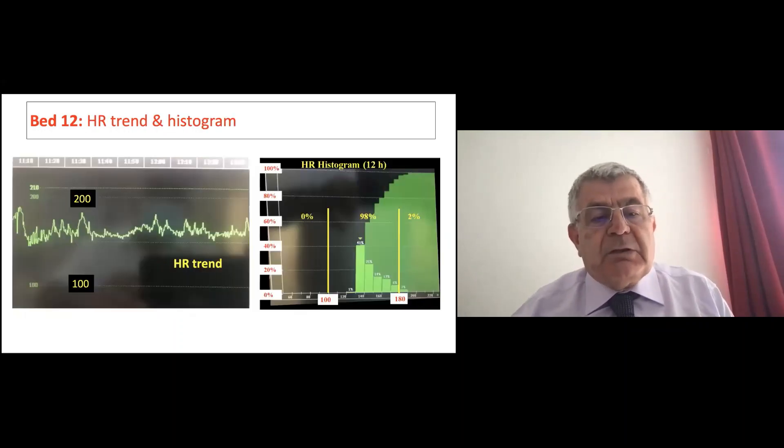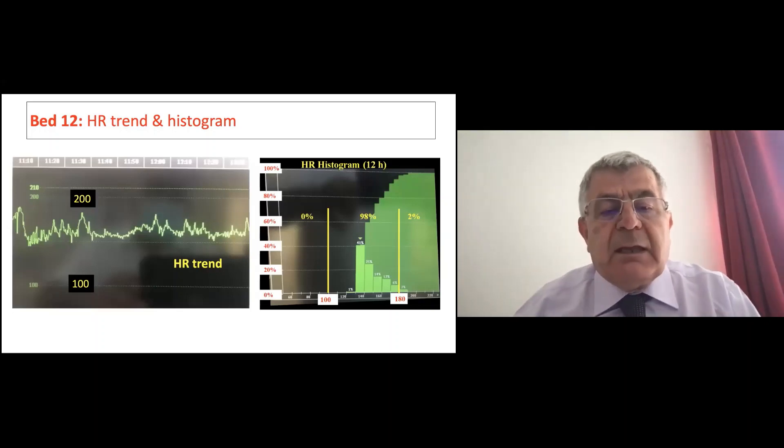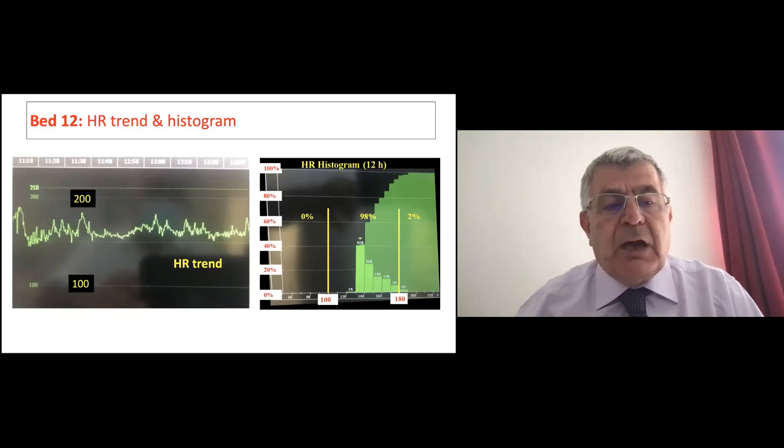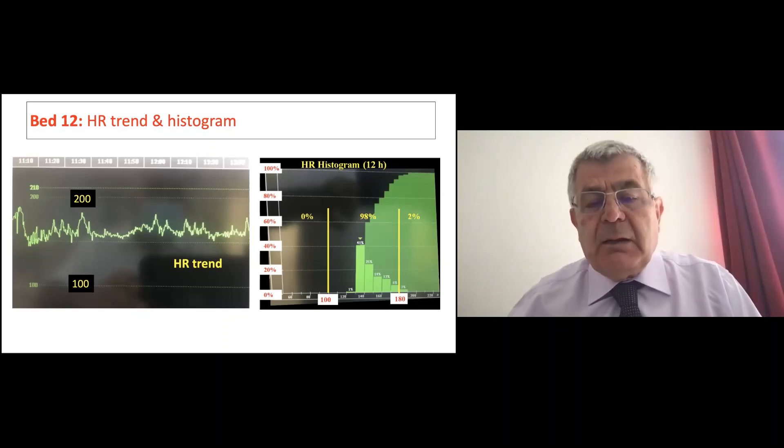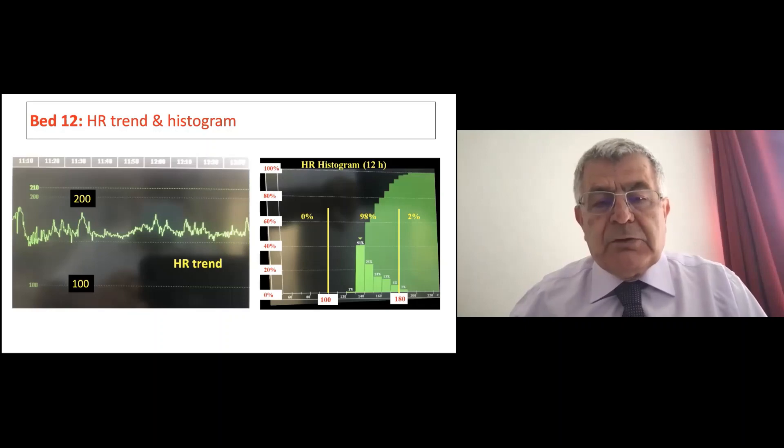For the same patient, you can do a histogram for anything — here it's a histogram of heart rate, which is all the time within target, and the trend shows the same. If you have arterial blood pressure monitoring, CVP, or anything else, you can do the histogram for that too.